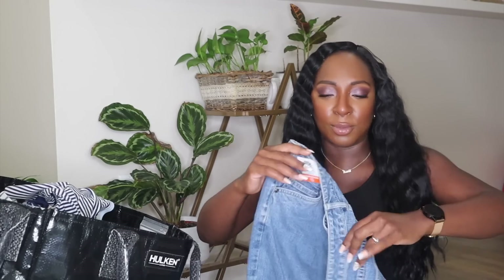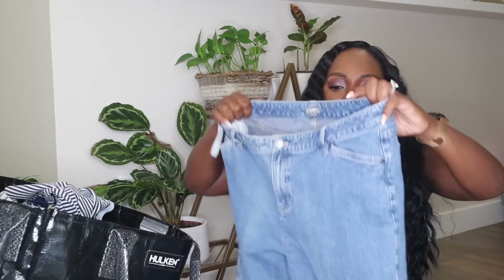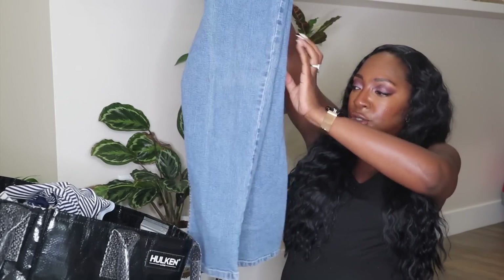J.Jill — another higher-end, mid-tier mall brand. Goodwill was originally charging $10.49 for these. They're a size 14 and have some stretch. I love selling J.Jill. I don't pick up all the pieces, but I like selling the bigger sizes, the jeans, the dresses. You're gonna see in the next brands video, I'm gonna talk about J.Jill and a lot of mall brands.